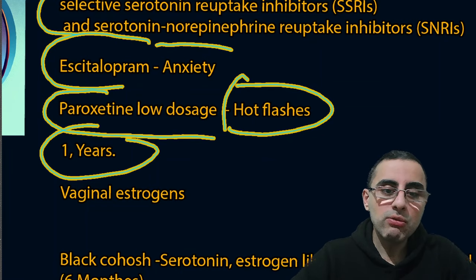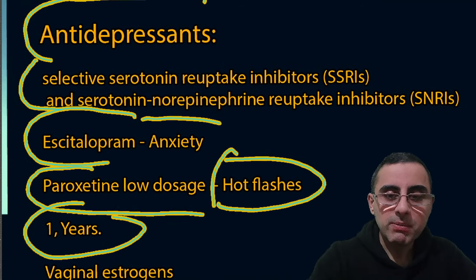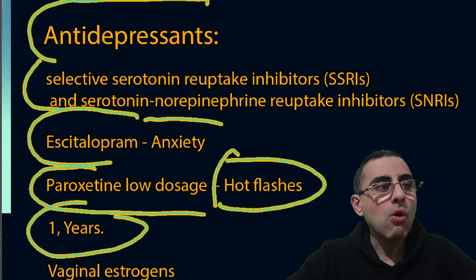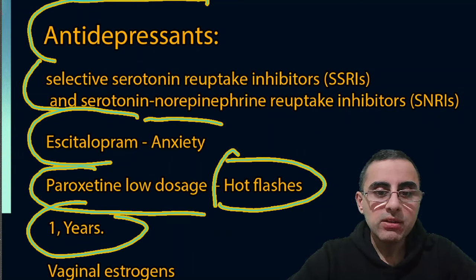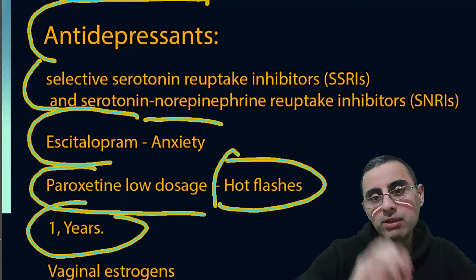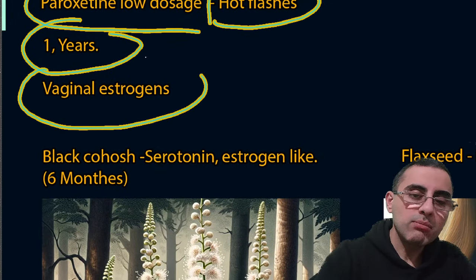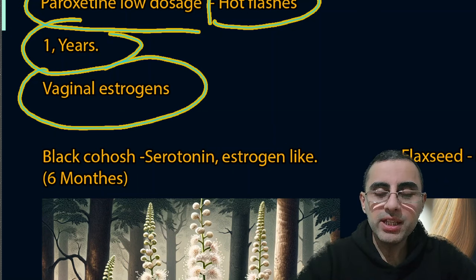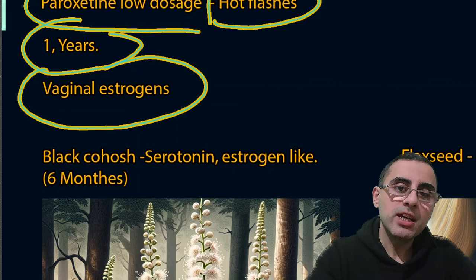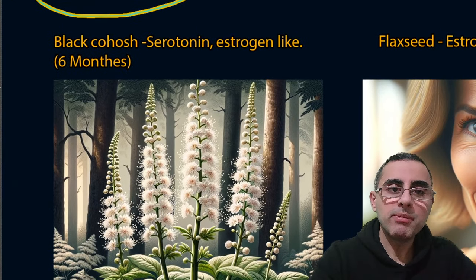Antidepressants do not cause true dependency, but stopping them abruptly can cause symptoms such as nausea, vomiting, or discomfort — so tapering, meaning gradually decreasing the dosage, is important. Vaginal estrogens in cream form have fewer side effects and improve vaginal lubrication, so they are also used during menopause.